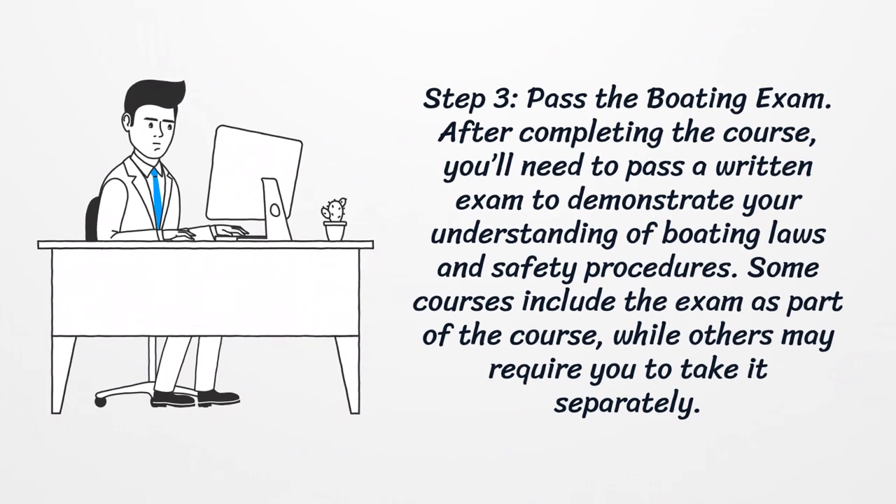Step three: pass the boating exam. After completing the course, you'll need to pass a written exam to demonstrate your understanding of boating laws and safety procedures. Some courses include the exam as part of the course, while others may require you to take it separately.